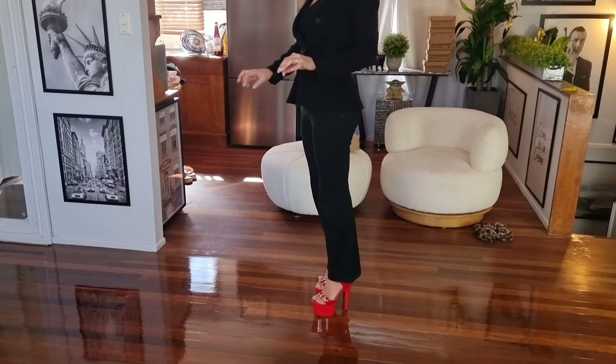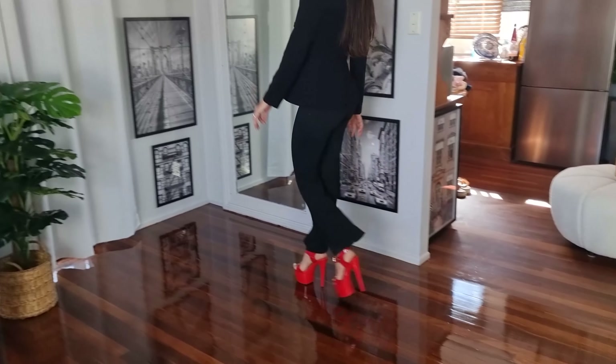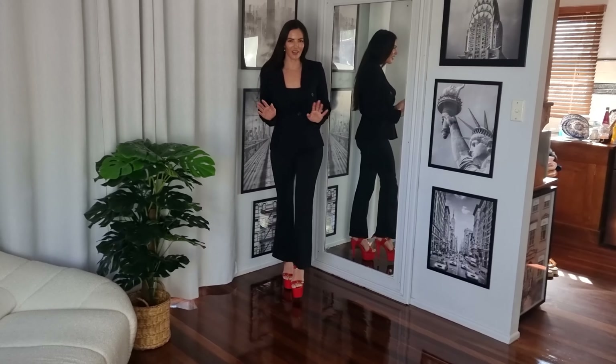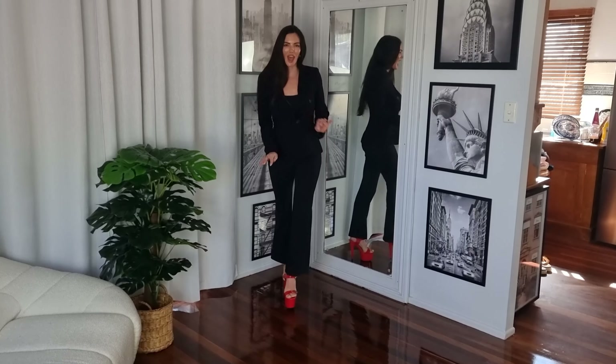These are really comfortable and easy to walk in, and they look great. With this black outfit, the red heels really make the outfit pop.